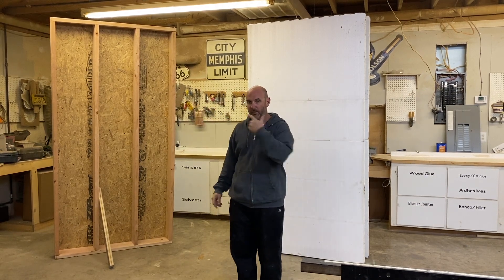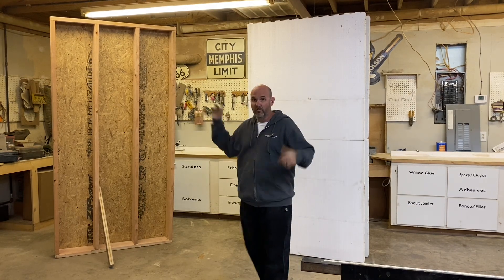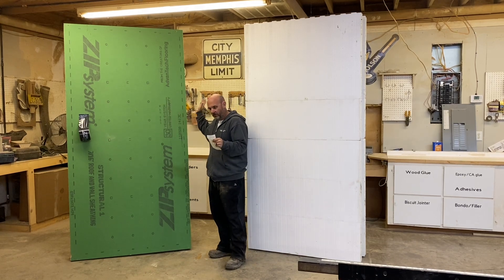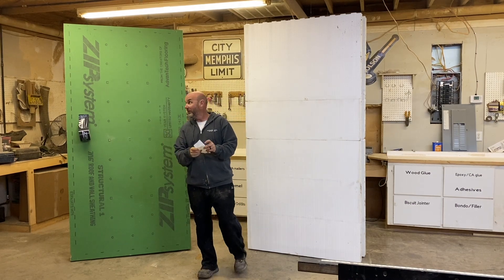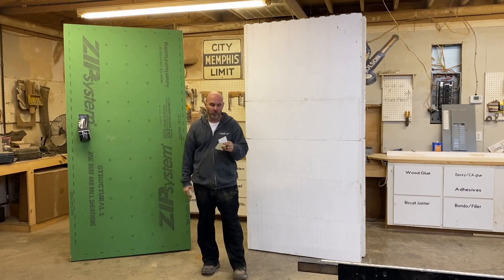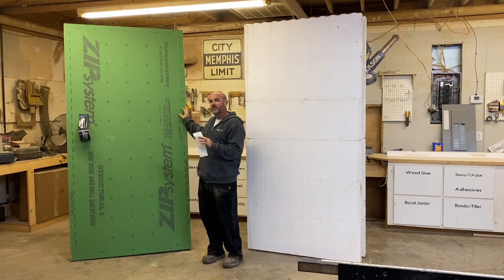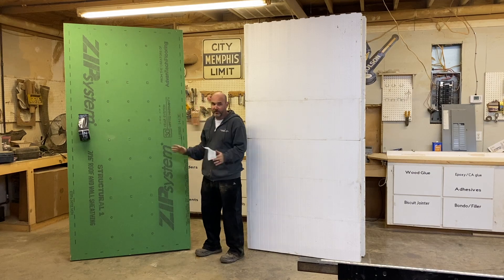Zip board specifically — it'll ring a bell when you've seen it on a million houses. Today I went to Home Depot and bought one sheet of zip board and five 2x6 studs to frame this 4x8 wall, just to show you a square footage price of a wall. It's a little shocking to somebody who's been buying lumber over the last 19 years. This one sheet of 7/16 zip board is an OSB product with a fluid-applied vapor barrier — it's an awesome product.